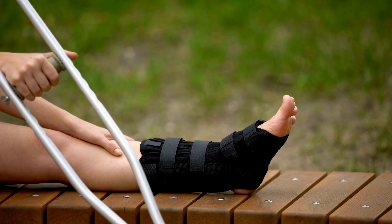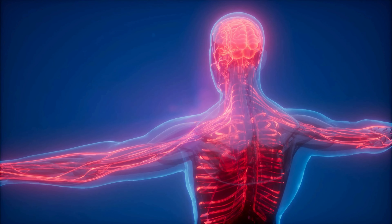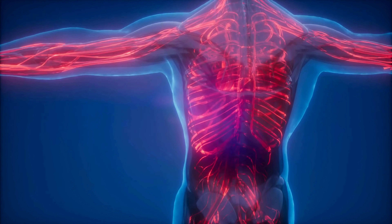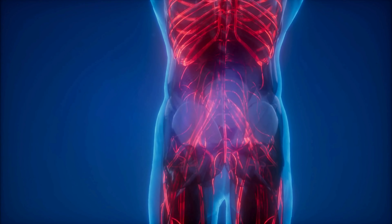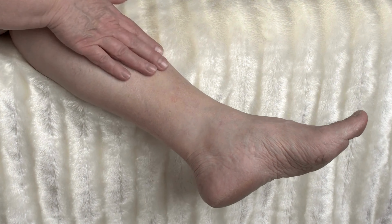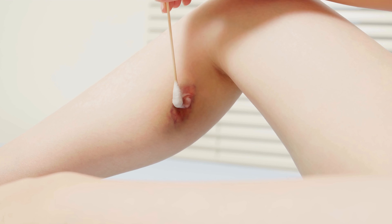Normally, when a bone is stressed or injured, the body initiates a healing response by increasing blood flow to the affected area and laying down new bone tissue. Charcot foot typically presents with swelling, redness, and warmth in the affected foot.